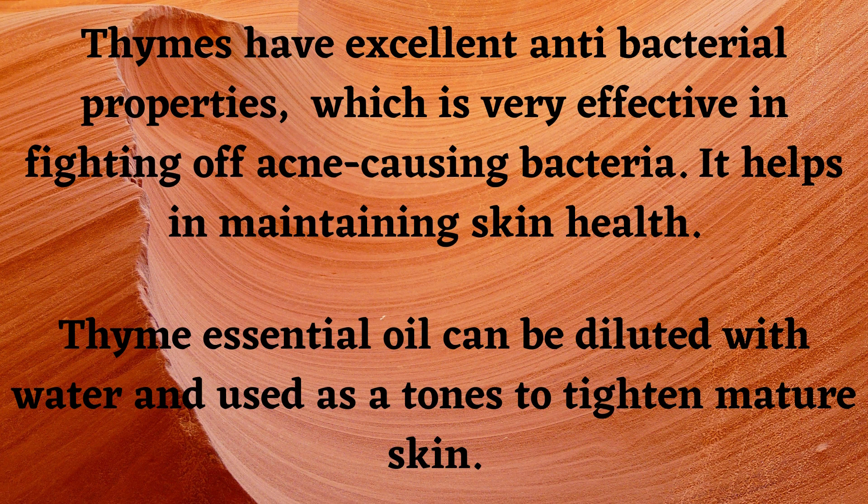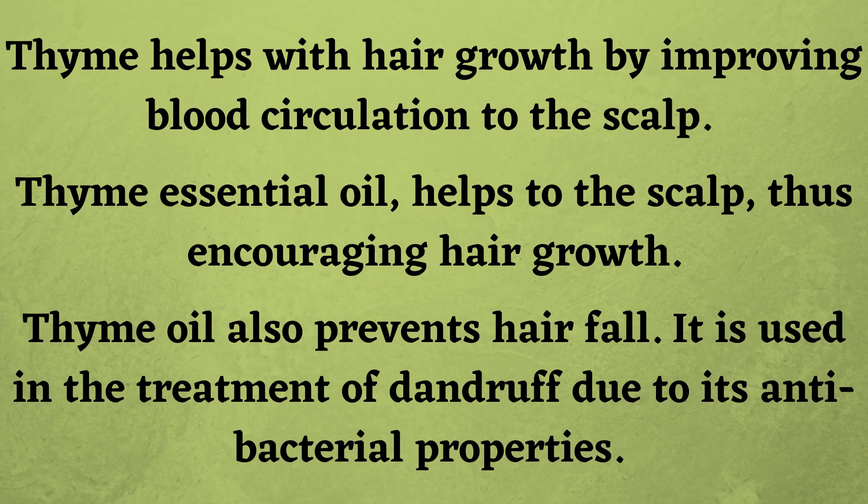Thyme possesses antibacterial properties and is often used in face washes and anti-acne creams. Thyme has excellent antibacterial properties which are very effective in fighting acne-causing bacteria. It helps in maintaining skin health. Thyme essential oil can be diluted with water and used as a toner to tighten mature skin.